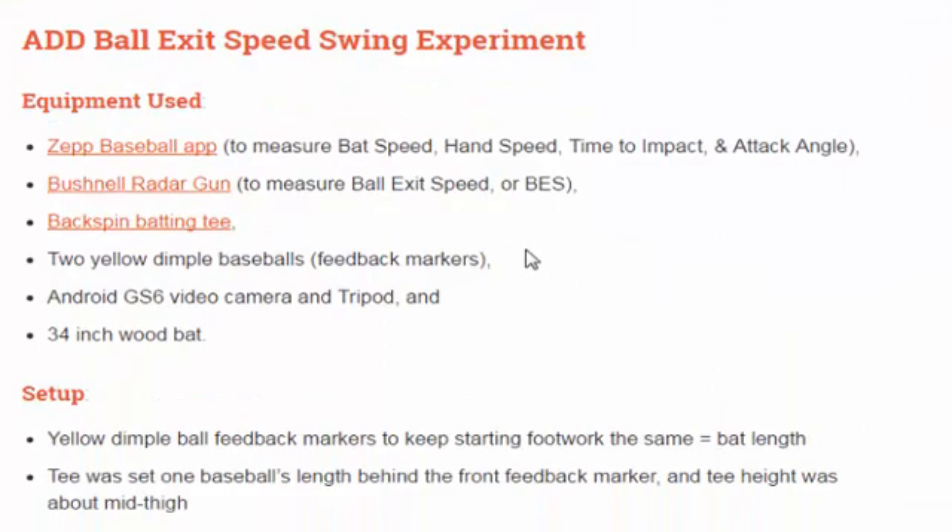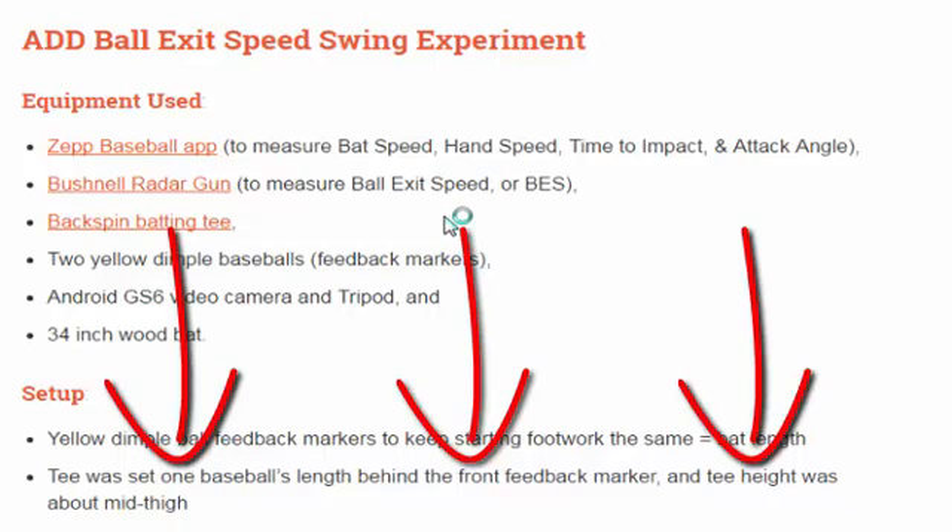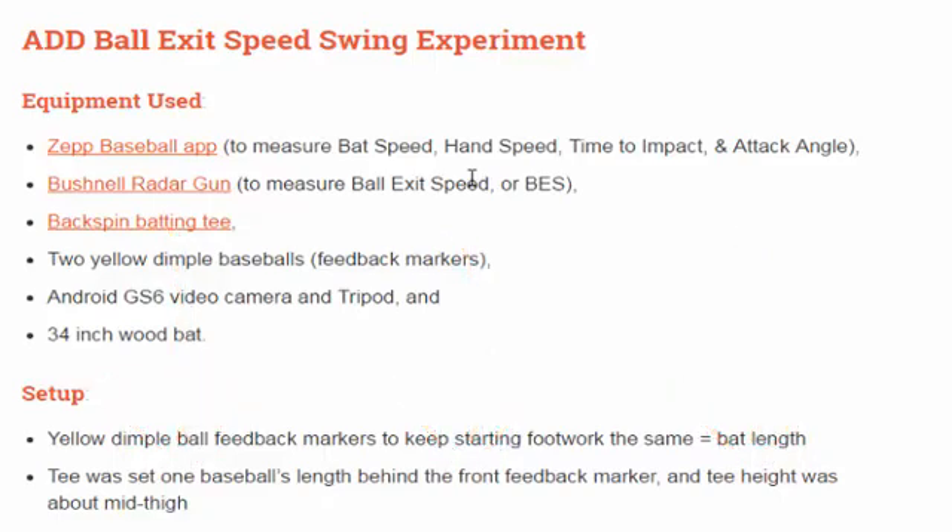You can see the equipment used in the actual blog post. To access this information if you're watching on YouTube, click the link directly below this video to get back to the post for more in-depth detail. We used a Bushnell Radar Gun and the ZEP baseball app to measure bat speed, hand speed, time to impact, and attack angle — those were the four different variables we were looking at.